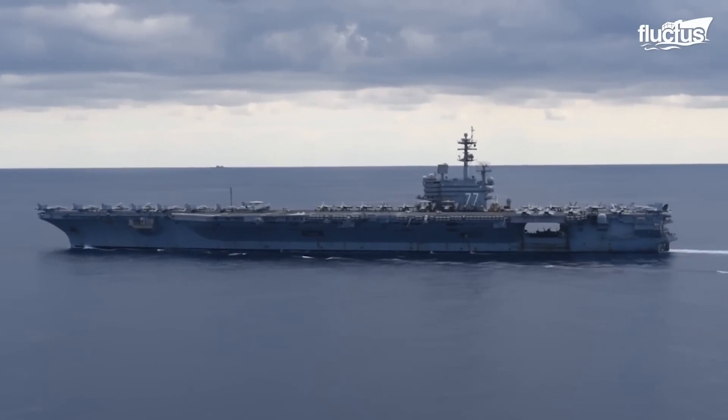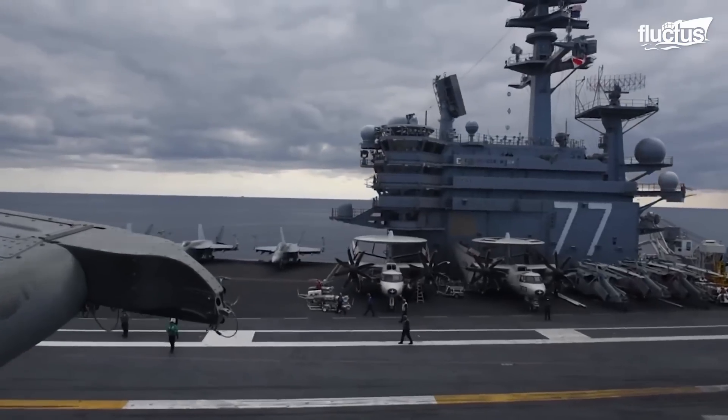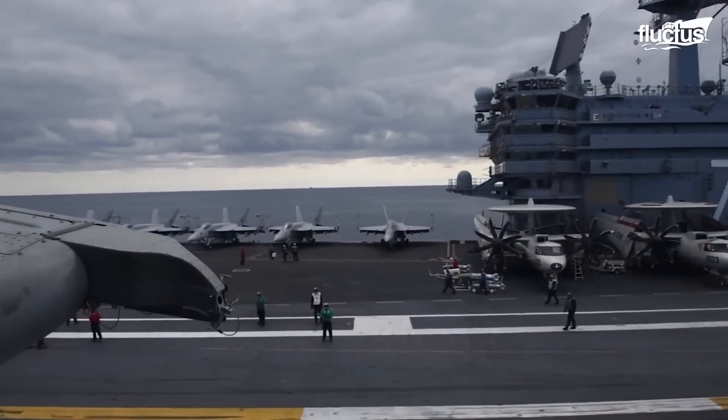Nuclear powered and measuring almost 1,110 feet, today's Nimitz-class carriers can cost more than $13 billion.